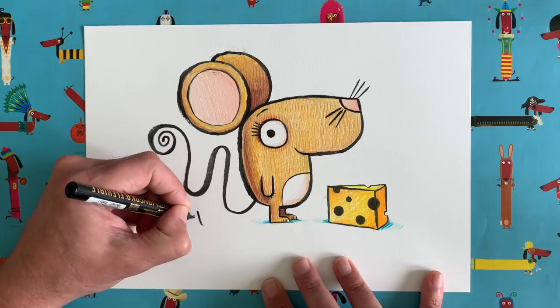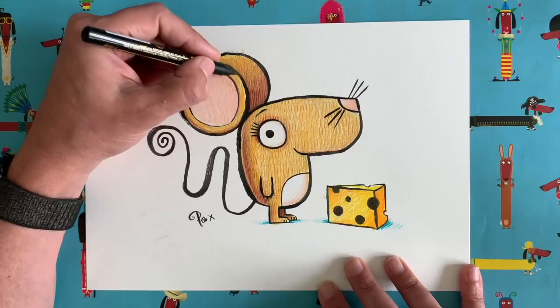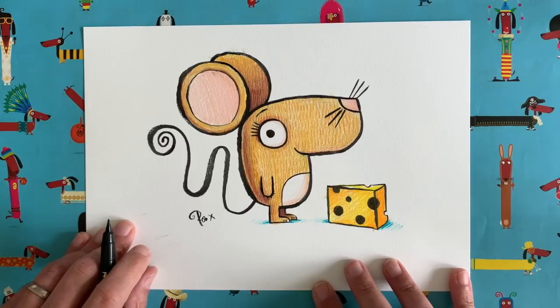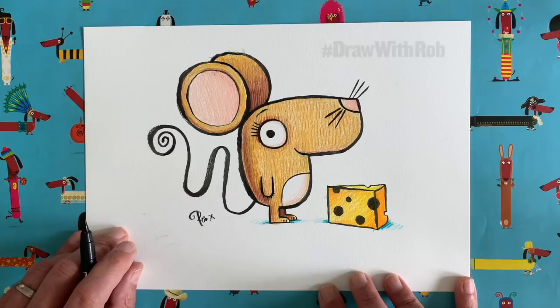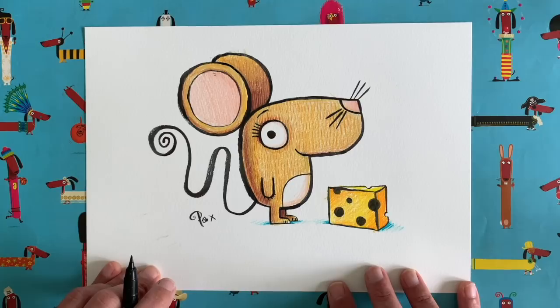The last thing we have to do is sign our drawings. I did a little curl in my signature to match the tail curl — nice touch! I wonder how you've all got on. You can show me — get your grown-up to take a picture of your drawing and share it on social media using the hashtag Draw with Rob, and I'll get to see it. Maybe your drawing will make the grid! I hope you all had fun. I'll be back very soon with another Draw with Rob video. Take care of yourselves, goodbye everyone, see you soon!